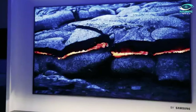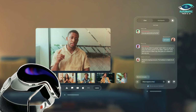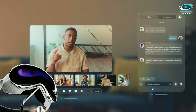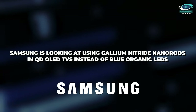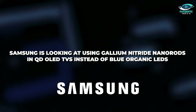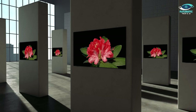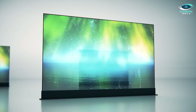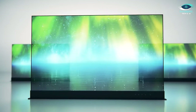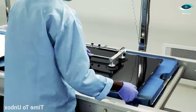Third, a paradigm shift has been achieved with the advent of micro organic light-emitting diode screens, which allow for extremely high-resolution displays, perfect for virtual reality applications like Apple's Vision Pro headset. And finally, Samsung is looking at using gallium nitride nano rods in QD OLED TVs instead of blue organic LEDs, which would provide all the benefits of OLEDs without the burn-in problems. This innovation boom highlights the efforts of OLED manufacturers to address burn-in issues and increase brightness, whereas LCD manufacturers concentrate on shrinking the size of the backlight and improving the colors.